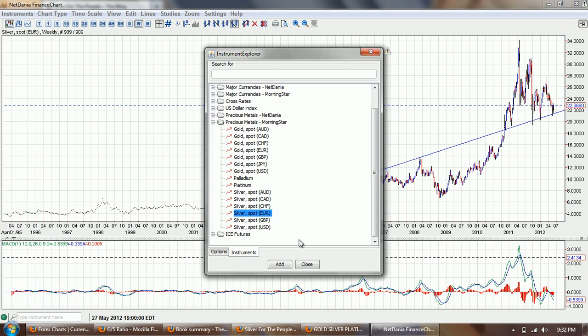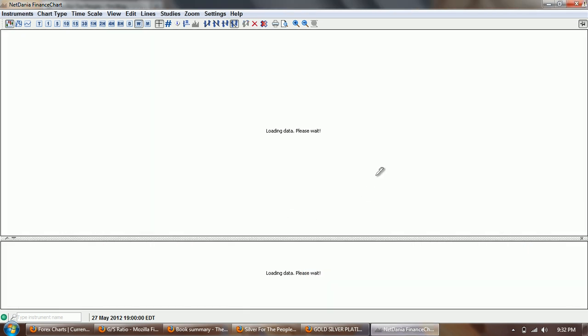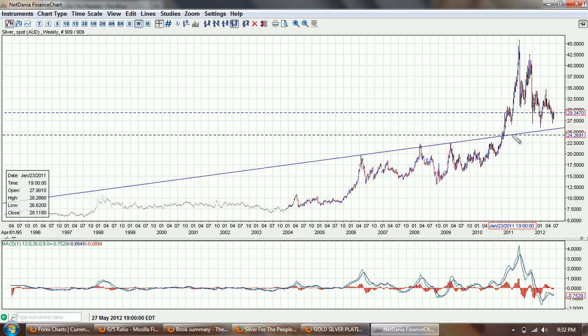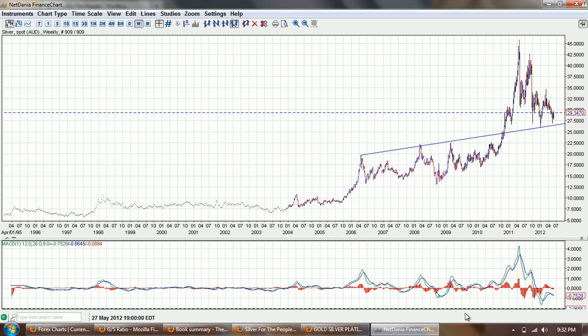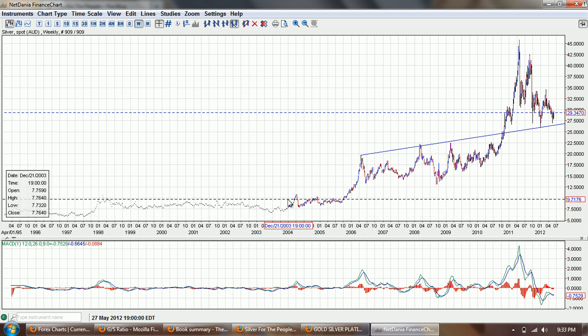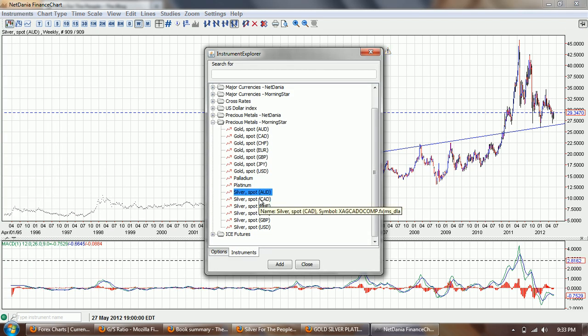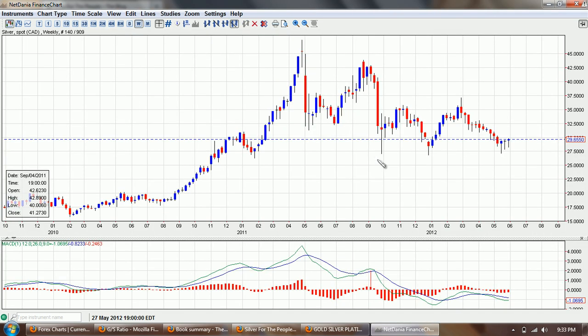The last one I want to look at is silver in the Aussie dollar. We don't have Japanese yen for silver unfortunately — only gold on NetDania — but we can look at it in the Aussie dollar, which is kind of a proxy for the East, not really that much but sort of. We have kind of an even stranger formation here, more of a flat level on this line. The MACD is not rounded down as much and silver seems to be very strong in all the currencies.